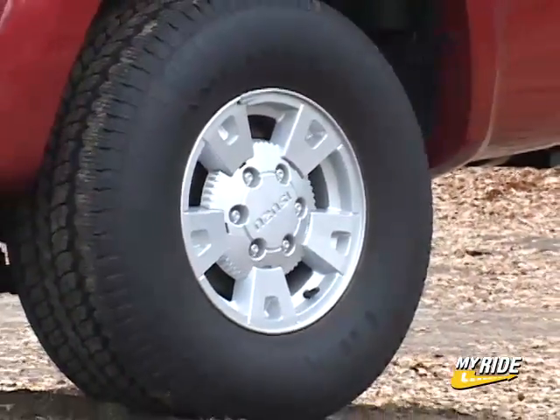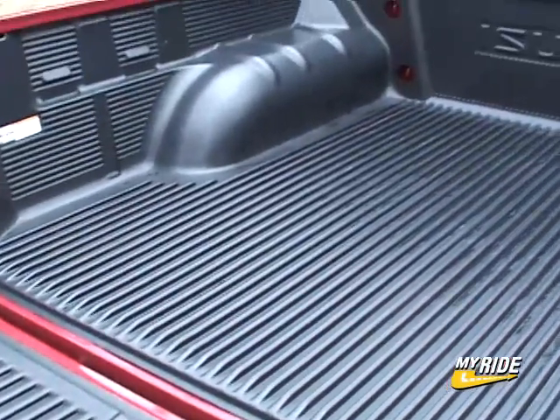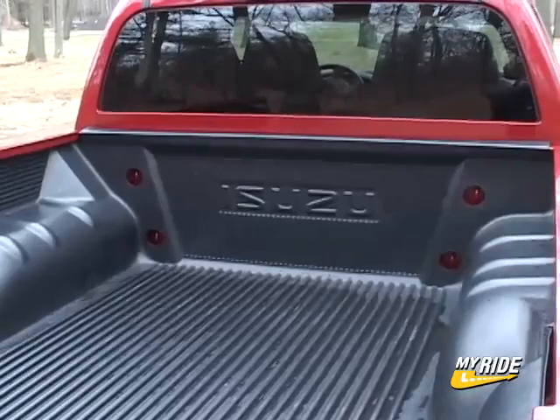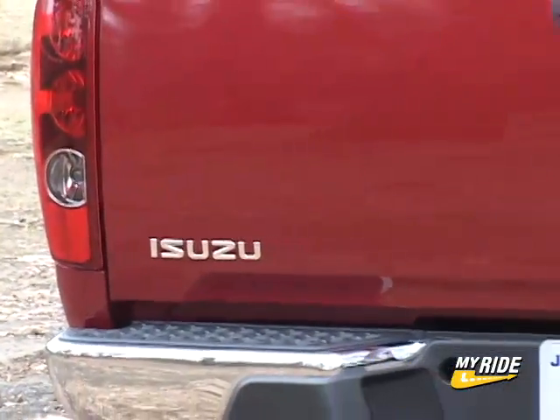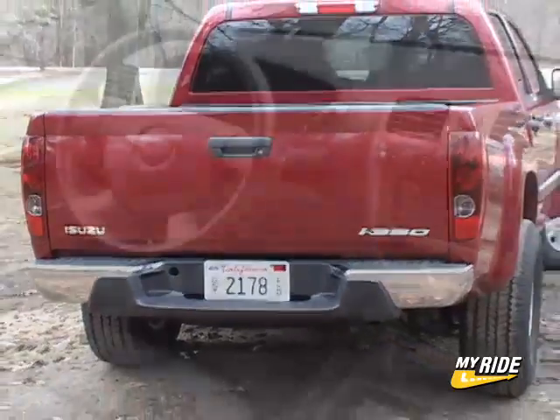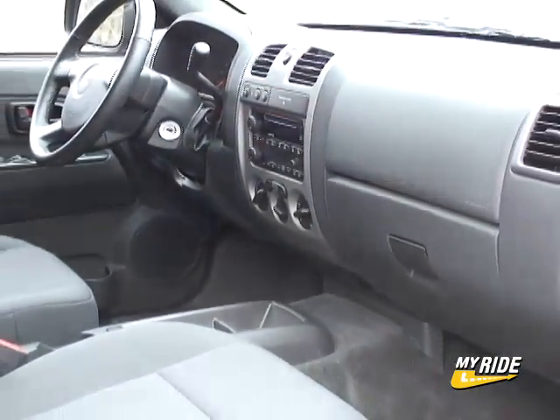Towing capacity is rated at 4,000 pounds with a payload capacity of 1,190 pounds. Unlike its GM brethren, the Isuzu i350 only has one option package available — a $1,839 limited group that adds leather, heated power seats, a CD changer, an auto-dimming mirror, and a sliding rear window.